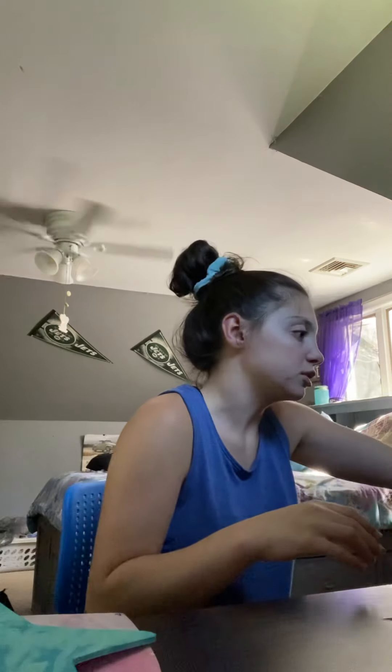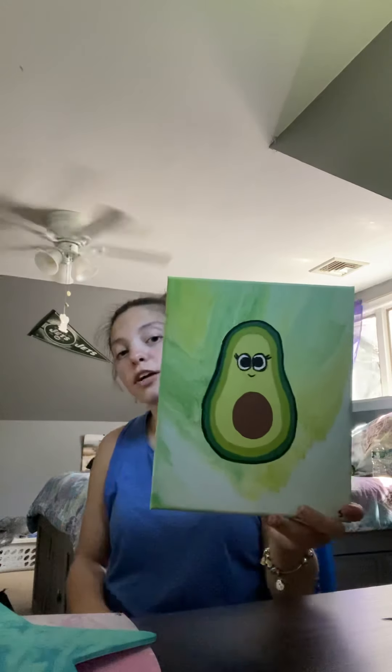This is 'Summer,' 8 by 10. Some of these were made between 2019 and 2021 — so the galaxy, the sea, and 'Avocado World' are all 8 by 10s. The three I just showed you are all 8 by 10s.